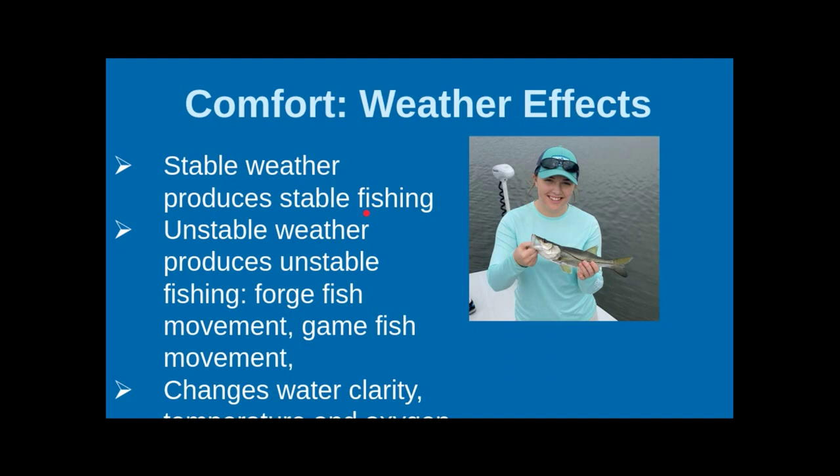We talked about weather effects and how they can affect fishing. Basically, stable weather produces stable fishing — and of course, the converse. Whenever there are thunderstorms and lightning, don't be fishing. It's dangerous and the fish aren't really that interested.